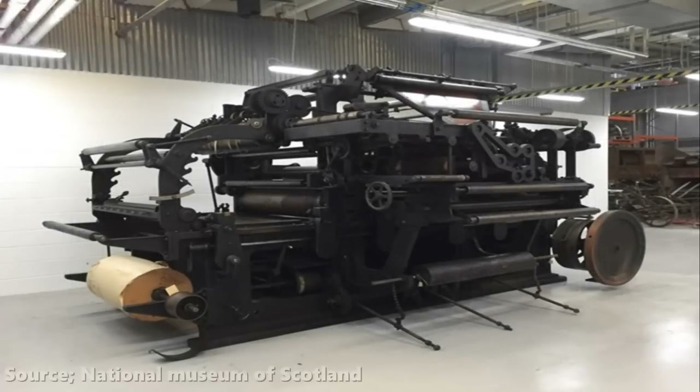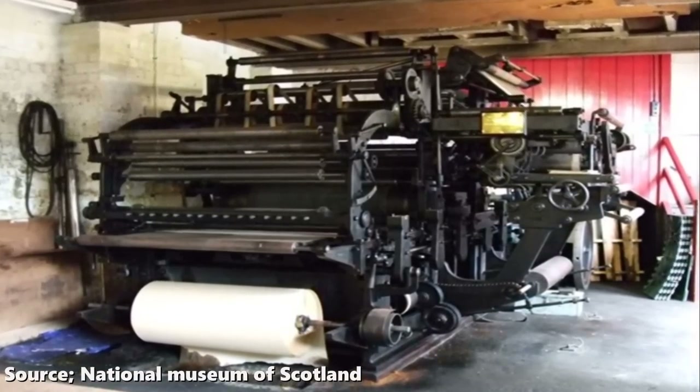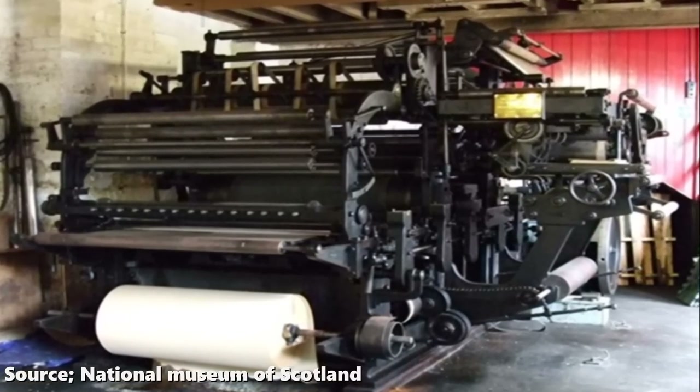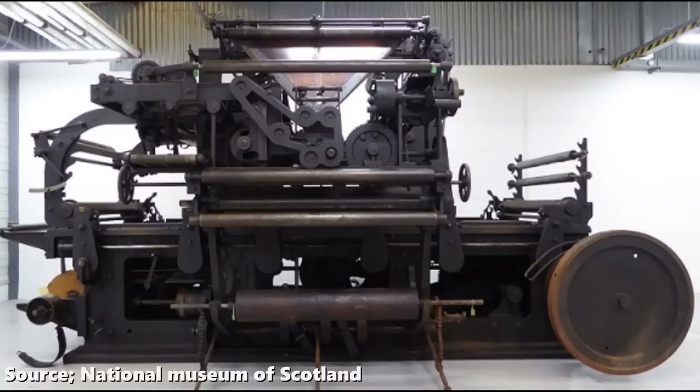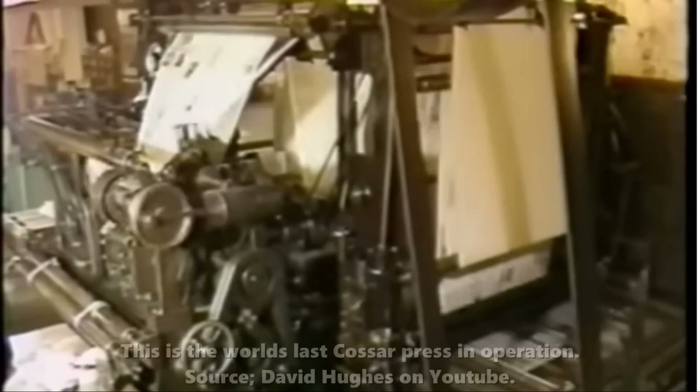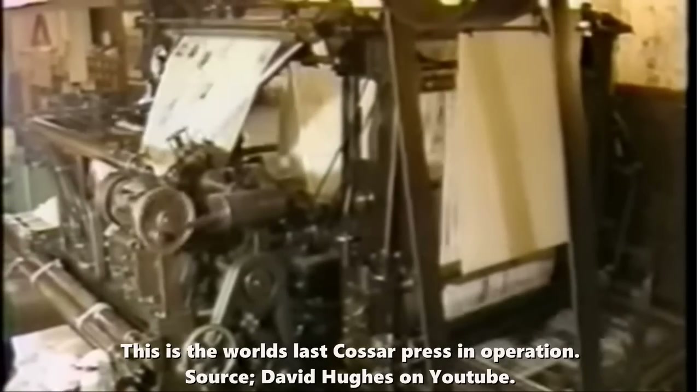His machine could print from a roll of paper rather than one sheet at a time, meaning it could print four to five thousand sheets of paper in an hour. This was revolutionary at the time. He also designed it to be compact and easily transported, and the very first Cossar Press was shipped to New Zealand in 1903. In 1915 a new and improved model was produced and sold worldwide. From Bombay to Beirut, newspapers went into print using the Cossar Press, and its compact design meant that local newspapers could afford to print their very own editions. The last surviving Cossar Press was installed in Creef in 1907 and only stopped printing the Strathairn Herald on 28 March 1991.